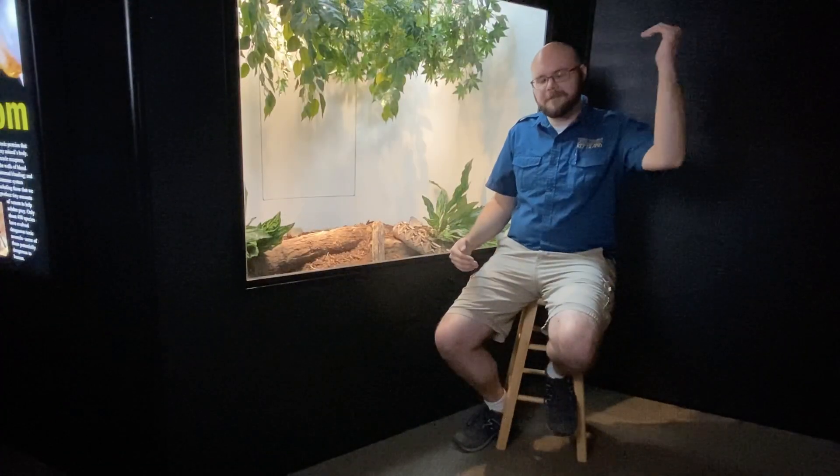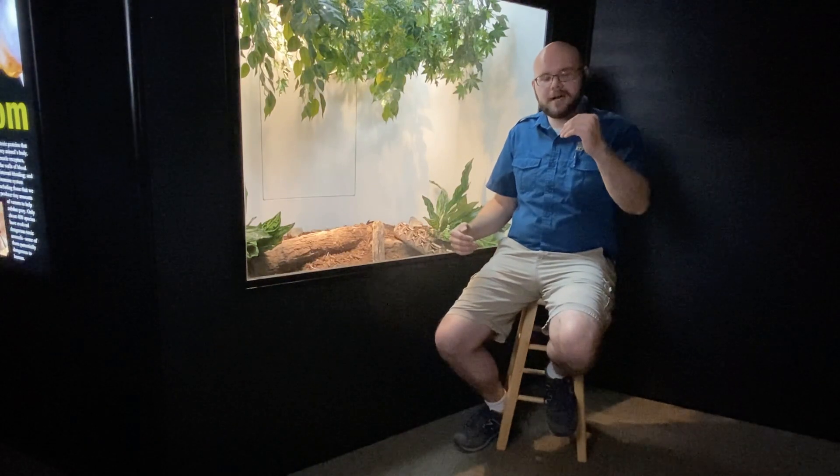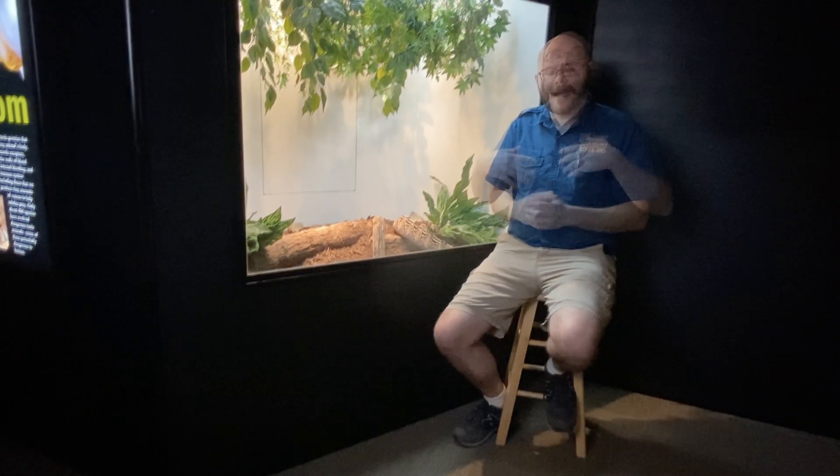Birds are going to fly down thinking they see a bunch of bugs, and then the viper's going to strike. The bird's going to collapse and be dead within a matter of minutes, and the snake will go back to find the body and swallow it whole once the bird is completely deceased.